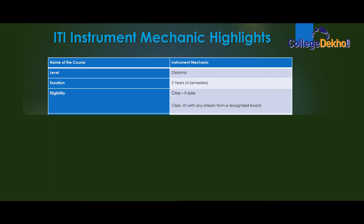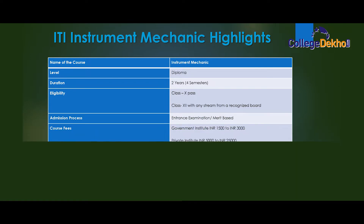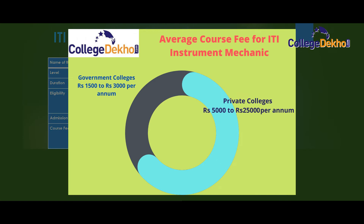Eligibility: class 10th pass and class 12th with any stream from a recognized board. Admission process: entrance examination and merit based. Course fee: government institute rupees 1500 to 3000 per annum; private institute rupees 5000 to 25000 per annum.